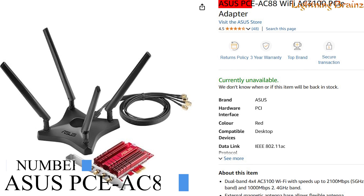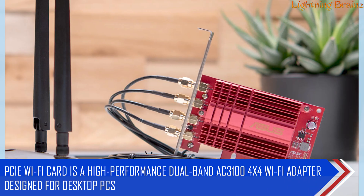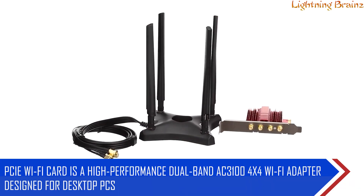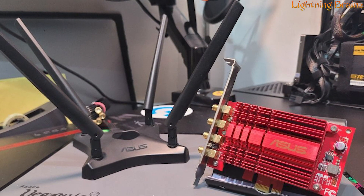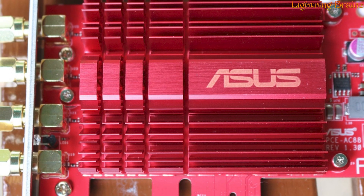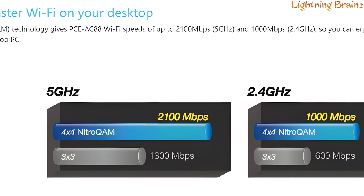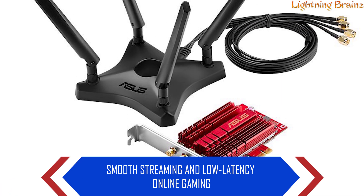Number 7: ASUS PCE-AC88. The ASUS PCE-AC88 PCIe Wi-Fi card is a high-performance dual-band AC3100 4×4 Wi-Fi adapter designed for desktop PCs, providing ultra-fast Wi-Fi speeds that are 60% faster than 3×3 AC adapters. With NitroCam 1024QM technology, it delivers wireless speeds of up to 2,100 Mbps on the 5 GHz band and 1,000 Mbps on the 2.4 GHz band, ensuring smooth streaming and low-latency online gaming.